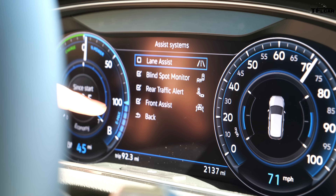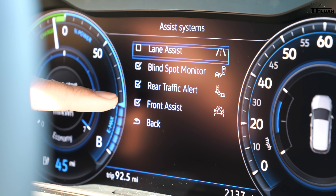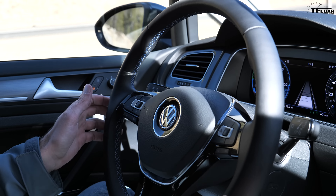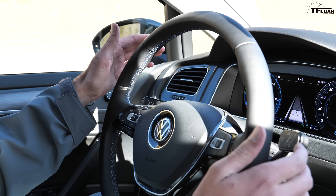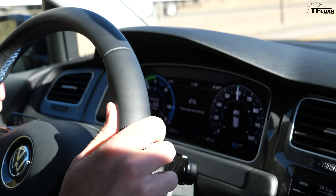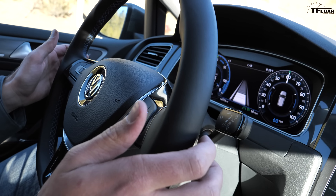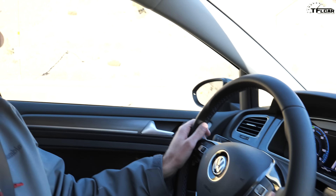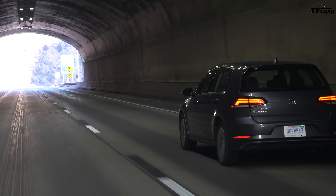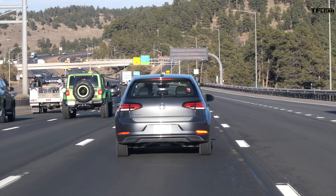The e-Golf comes with a whole array of Level 2 assistance systems: lane assist, blind spot monitor, rear traffic alert, and front assist. Let me turn on lane assist and adaptive cruise control. It's set at the speed limit — good lane markings, take hands off the wheel, going toward that lane — it corrects. It's keeping me a little too far left but it is holding me. It's not as aggressive as Tesla's Autosteer and it loses the lanes more frequently. It's more of an assist — if you veer out a little bit it'll catch you.